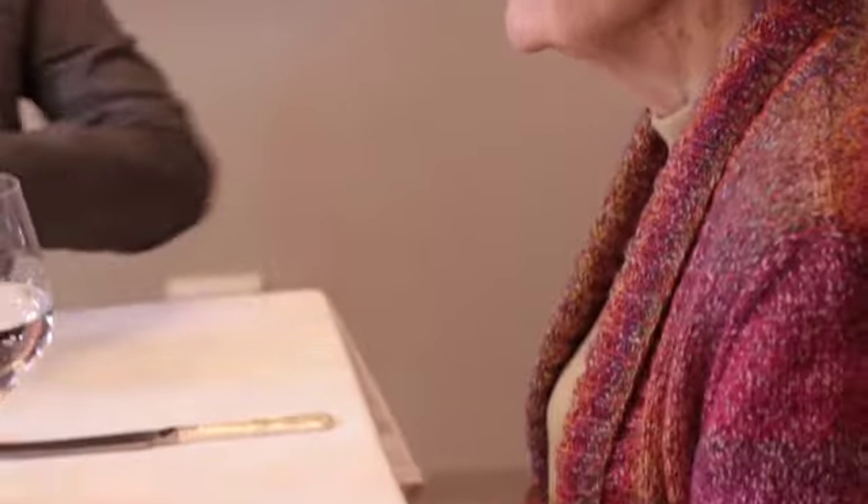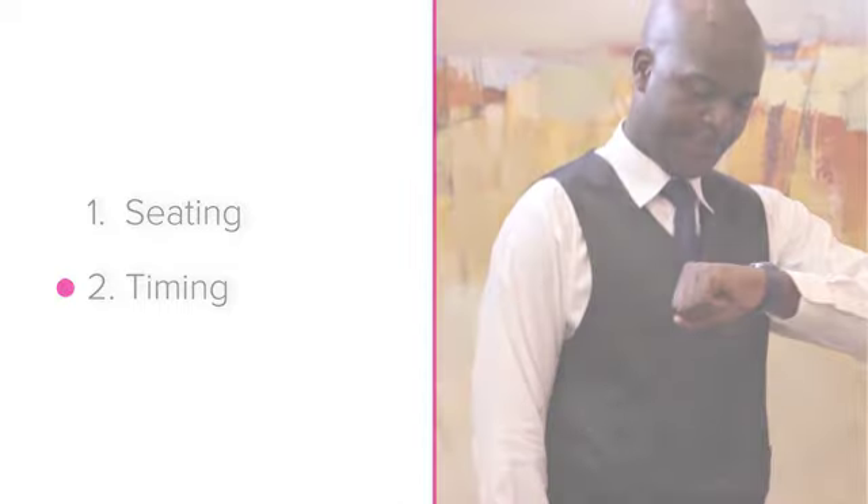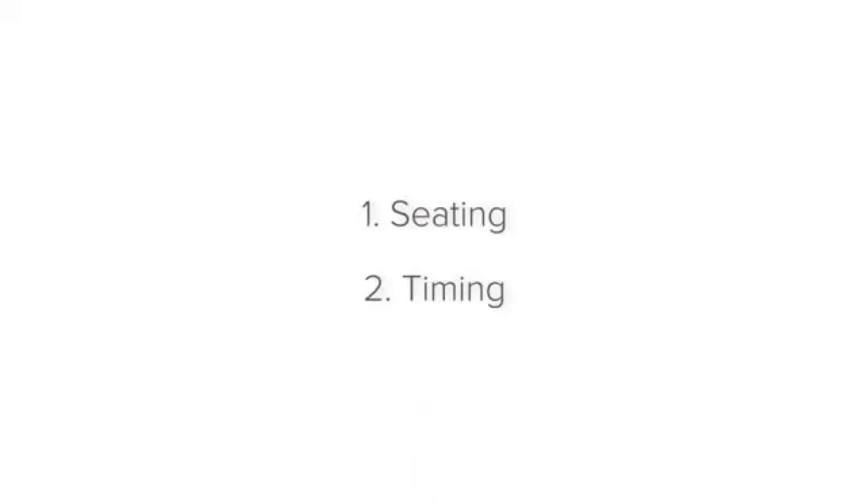Tailoring for Elderly Guests. In this lesson, we'll be looking at some ways that you can tailor for the elderly guests visiting your establishment. We'll be looking at seating and timing of the meal. Let's start with seating.